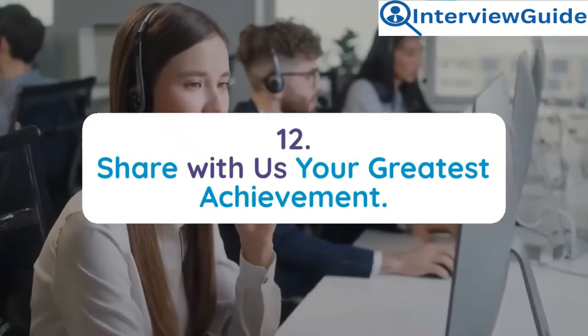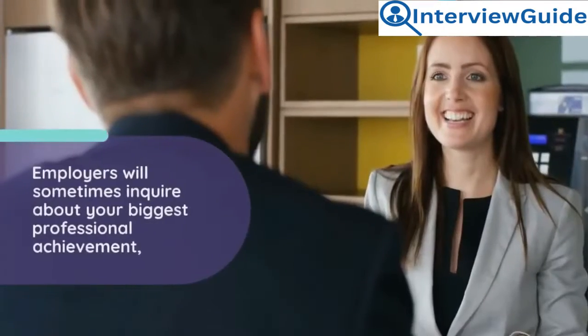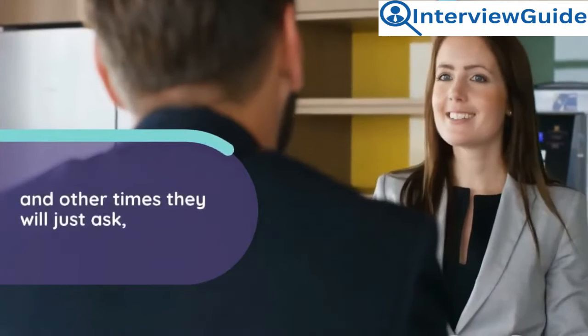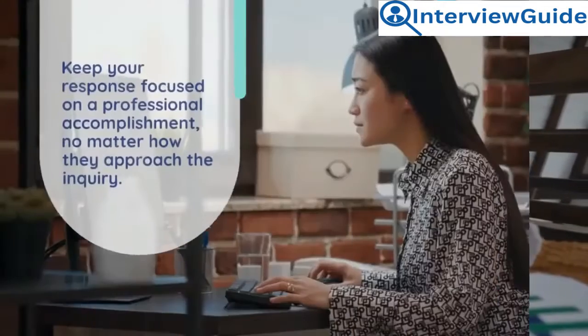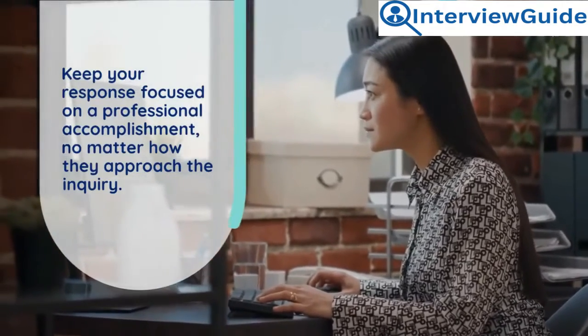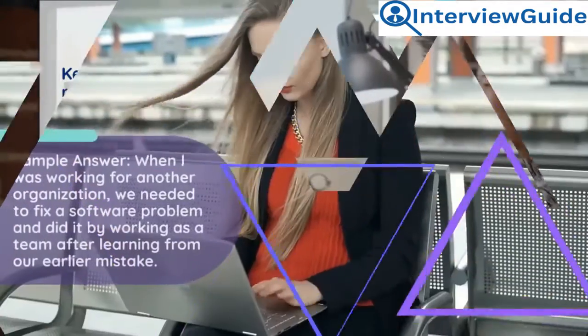Question 12: Share with us your greatest achievement. Employers will sometimes inquire about your biggest professional achievement, or simply ask what your greatest achievement is. Keep your response focused on a professional accomplishment, no matter how they approach the inquiry.